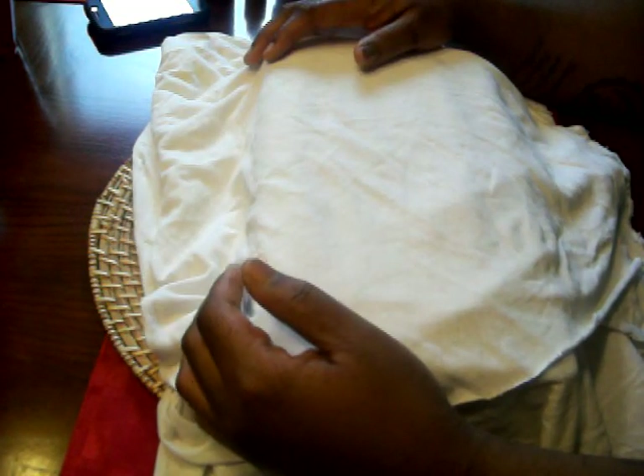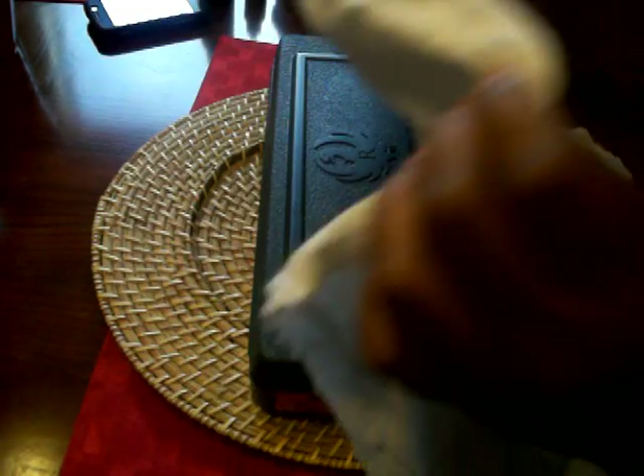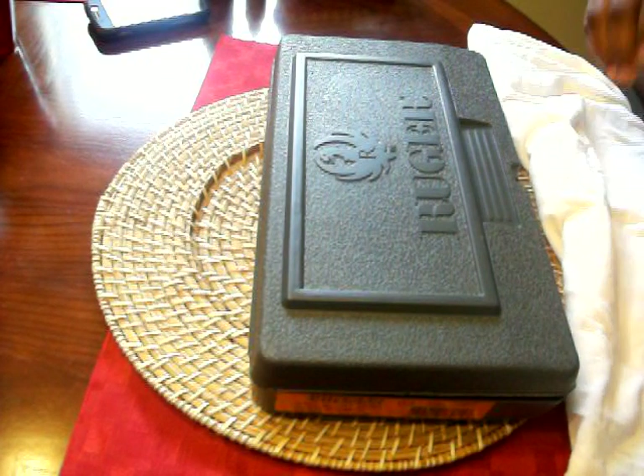Two buddies of mine actually chipped in and got me a new gun. It was like a Merry Christmas type situation. So this is what you're going to see. It's a Ruger — brand new in the box. Got it at the gun show.